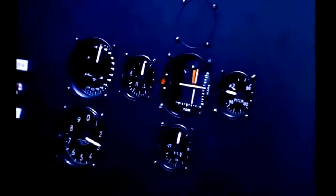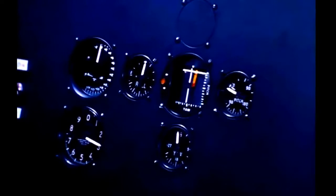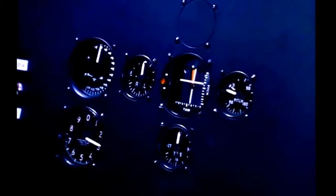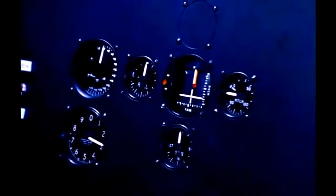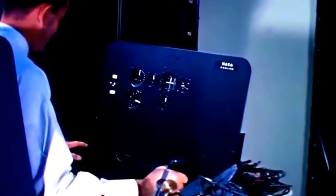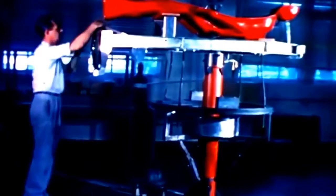In this fixed-seat analog simulator, instrument readings indicating a simulated capsule attitude are supplied by an analog computer. The pilot responds to the instrument readings by applying the proper control movements with the sidearm controller. In flight, this controller would activate small reaction jets to turn the capsule about its three primary axes. On the simulator, the control movements feed signals to the computer and result in changed instrument readings portraying capsule attitude changes. Training on such simulators, the astronaut develops skill in maintaining the capsule's orientation during orbit, retro-fire, and reentry.